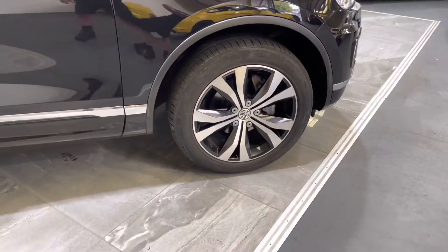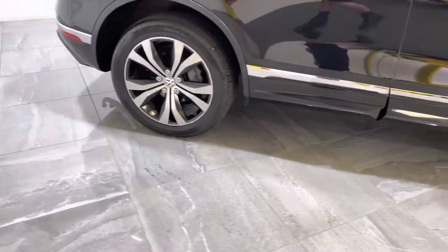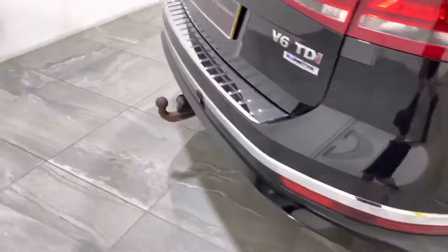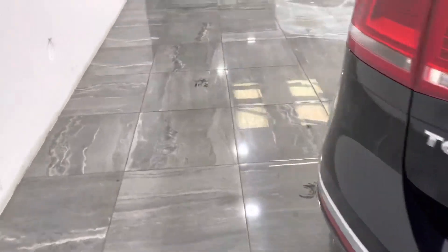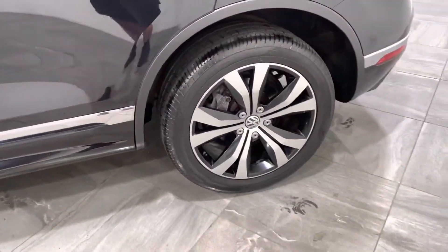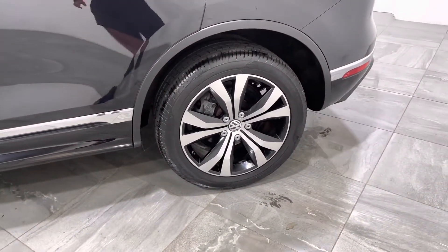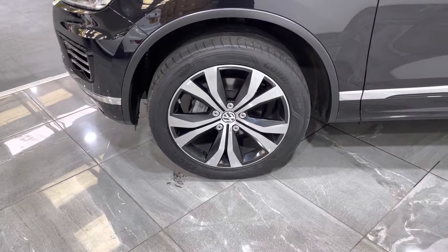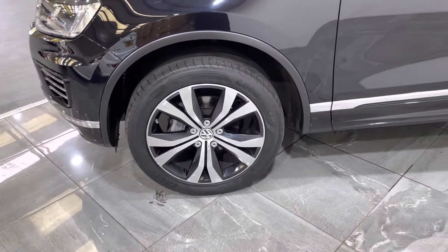Onto the wheels — fitted with a really good tyre. Onto the rear wheel, again fitted with a really good tyre. Moving round onto the passenger side, onto the passenger rear wheel, again fitted with a really good tyre. Last but not least, the front wheel is also fitted with a really good tyre.